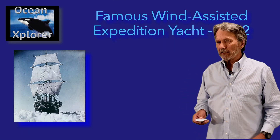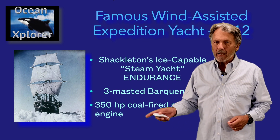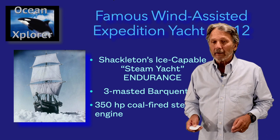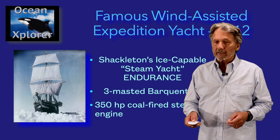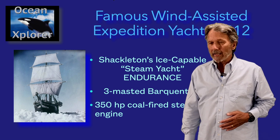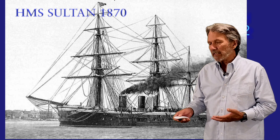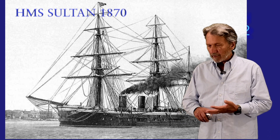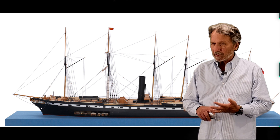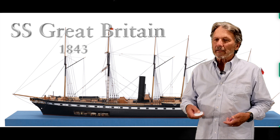We are not the first wind-assisted expedition yacht. Shackleton's ice-capable steam yacht, the Endurance, built as a steam yacht, was actually a three-masted barquentine with a 350 horsepower coal-fired steam engine. If you look at the history of the transition from sail to steam, the first vessels — including military frigates — all kept their sails along with the steam engines.